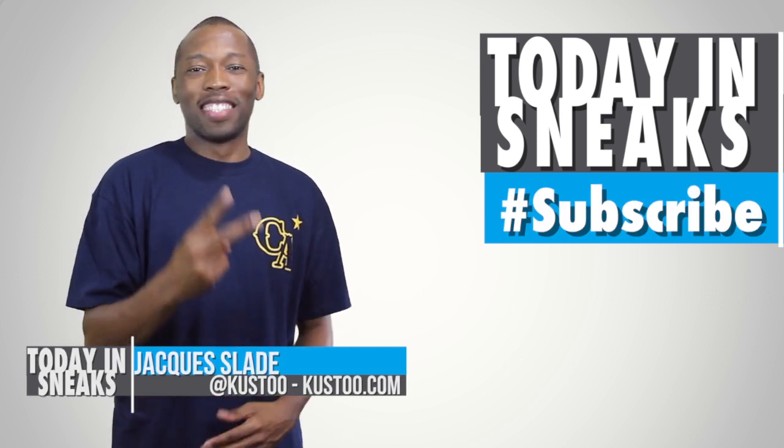I am your host Jock Slade. This is Today in Sneaks. Click here for something random, and I will see you soon. Peace.